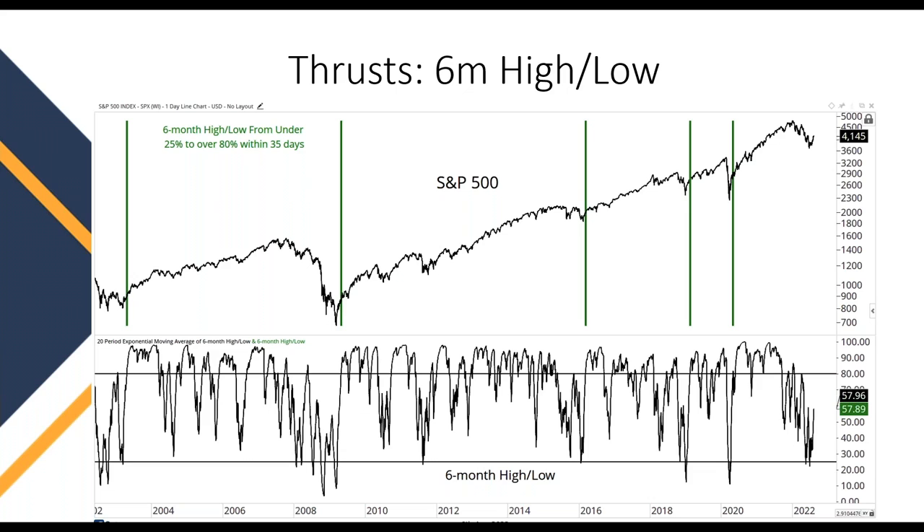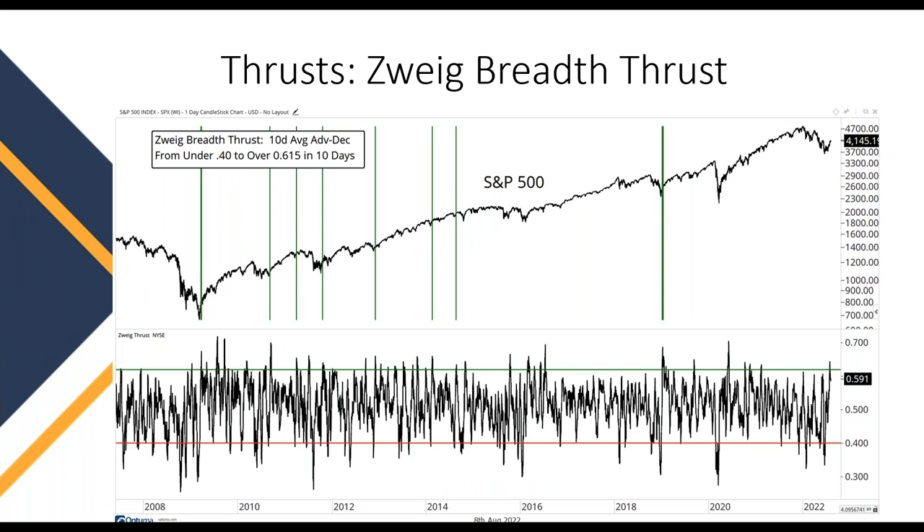There are a lot of very popular, commonly discussed breadth thrusts. Probably the most well-known was invented by Martin Zweig — it's called the Zweig Breadth Thrust. It happens very rarely in the stock market. What Zweig was looking for was the 10-day average of advances to declines to go from 0.4 to over 0.615 within a two-week time period. Going back to 2008, this hasn't happened very often. The last time this happened was just a few days after the market low in 2018, and it hasn't happened since.